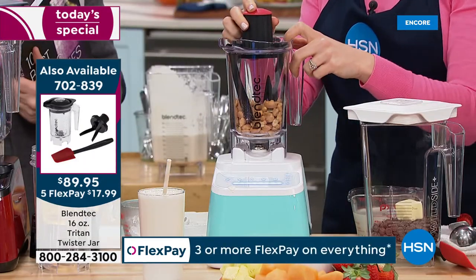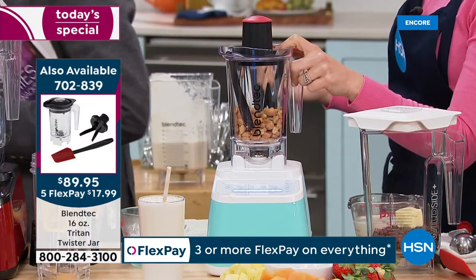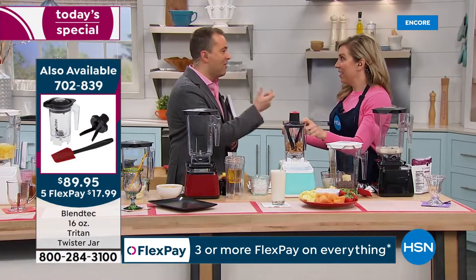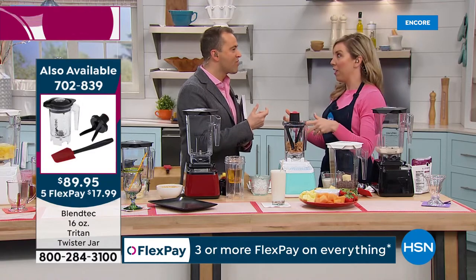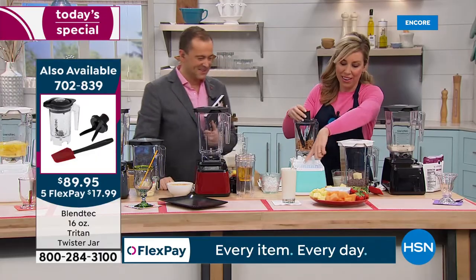For those of you that say that blender sounds noisy — does a Ferrari make noise? Powerful things make noise. This isn't an electric car. This is going to sound like a roar because it's a beast inside, and that's a good thing.